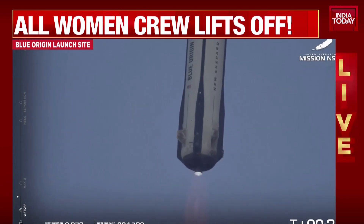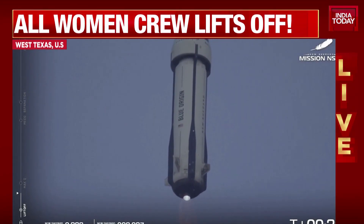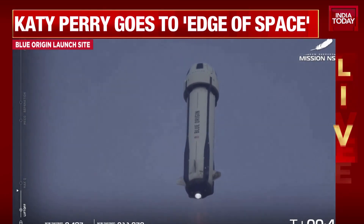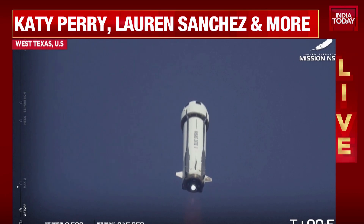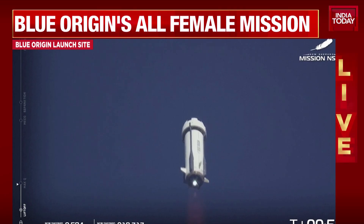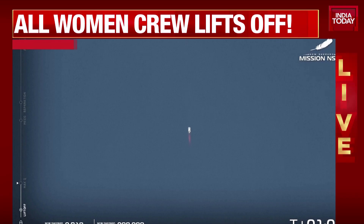Flight. 6,000 feet climbing. Throttle down to Q limiting. Engine response looks good. Max Q — maximum dynamic pressure.